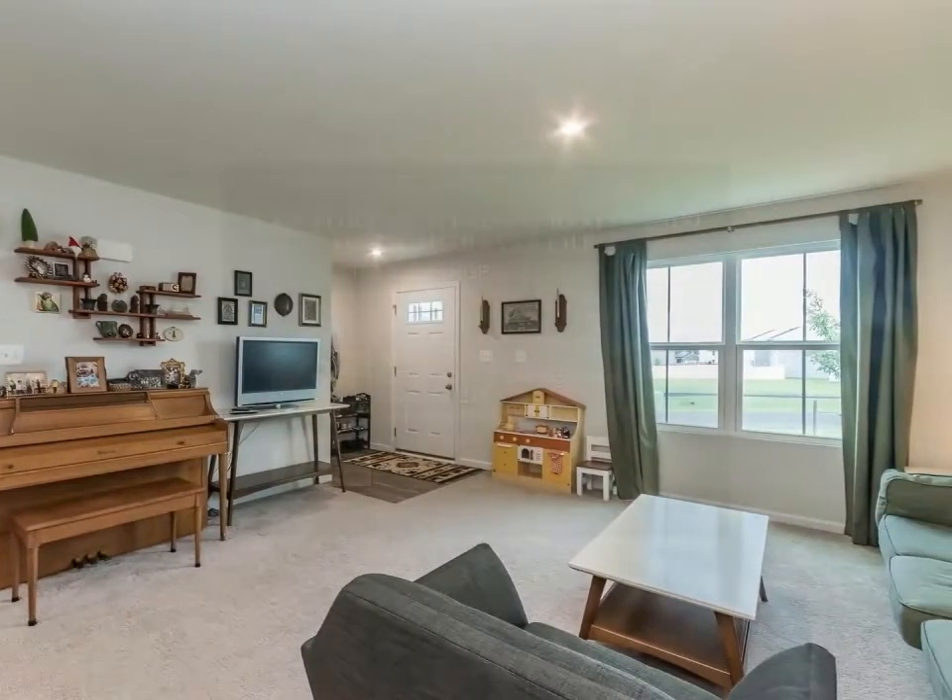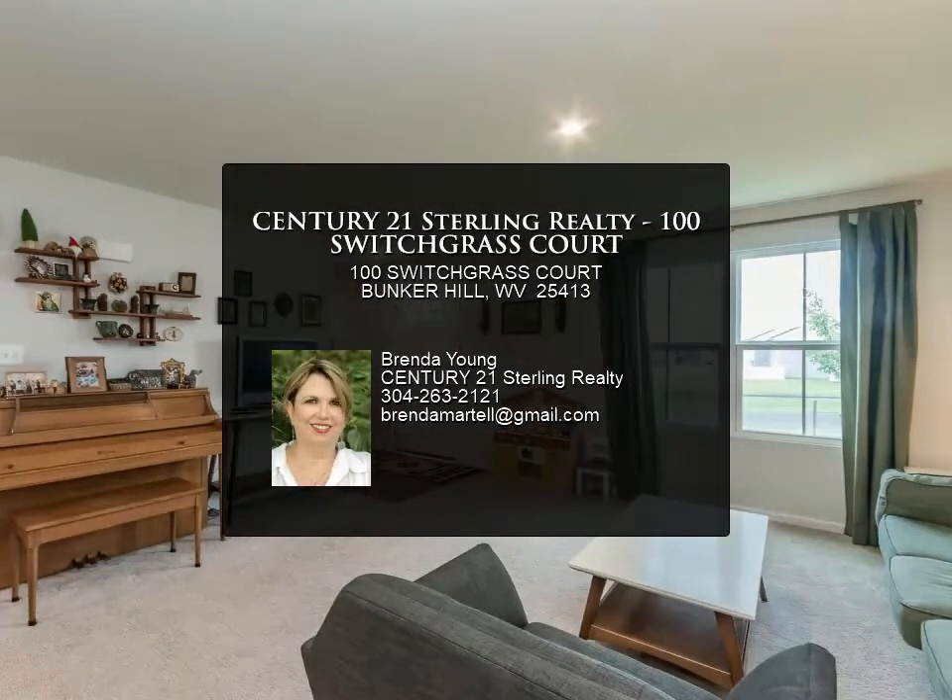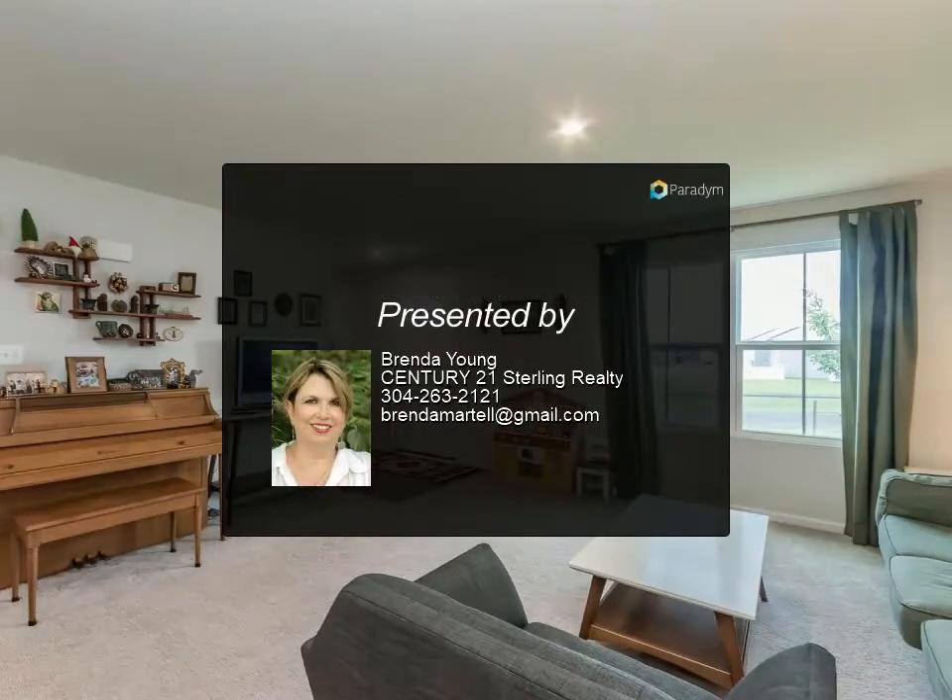For more information, review the details below or contact Brenda Young at 304-263-2121.